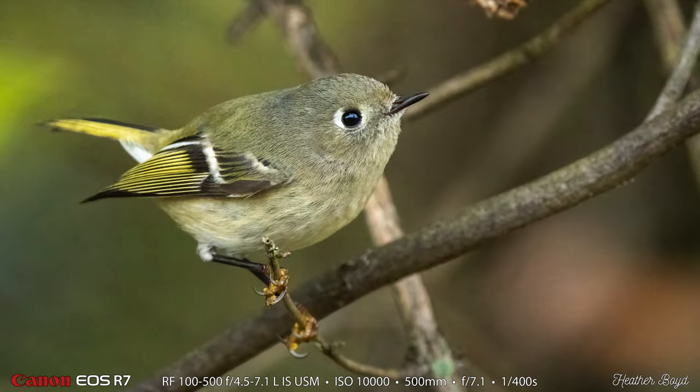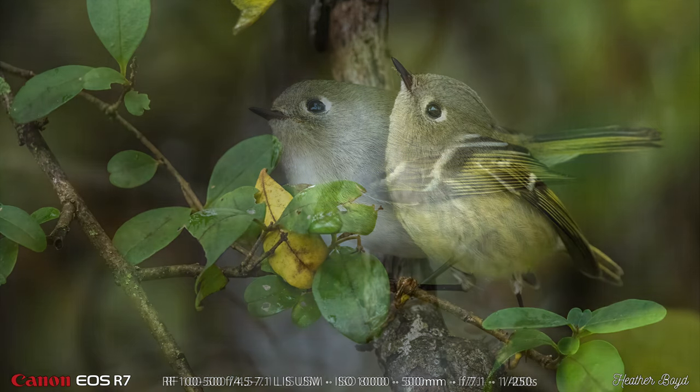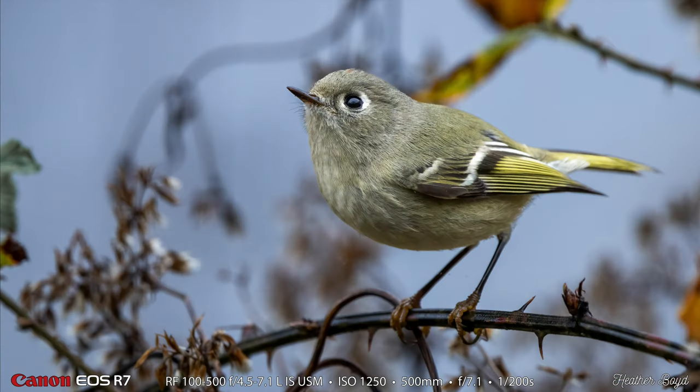Heather has four shots that she captured of the ruby-crowned kinglet. My shots were really low shutter speed, but Heather is quite a bit faster — one four-hundredth of a second on this particular shot. You can see 8000 ISO, but we used Topaz Denoise AI at 10,000 ISO on this one and Heather was able to clean these shots up really well — you can't even tell hardly that they are extremely high ISO shots. And this is the shot where the bird was on the other side and the ISO is quite a bit lower on this cute kinglet photograph.